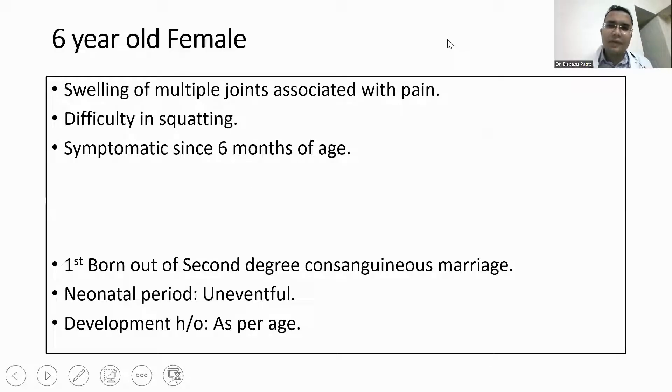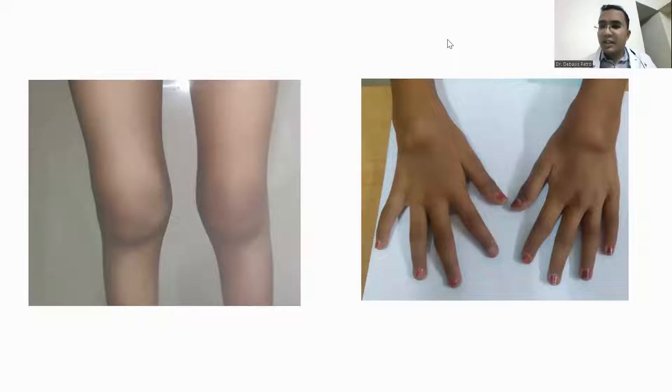Coming to the first case, it is a six-year-old female child with swelling of multiple joints associated with pain and difficulty in squatting. She had been symptomatic since six months of age. She was first born out of a second-degree consanguineous marriage and systemic examination was normal. On musculoskeletal examination, she had bilateral swelling and restriction of movement of the bilateral knees as well as bilateral wrists, with swelling of the extensor tendons of the bilateral wrist. On careful examination, there was fixed flexion deformity of the bilateral fifth digits as well as the index finger.